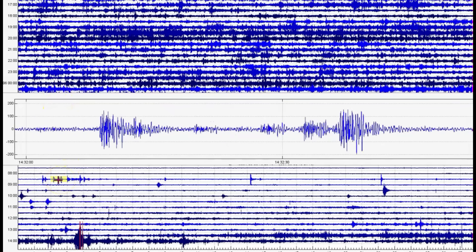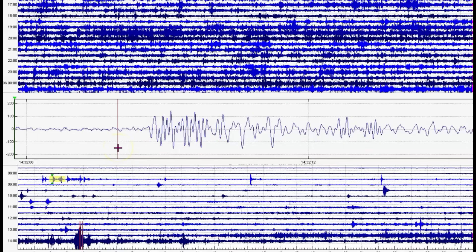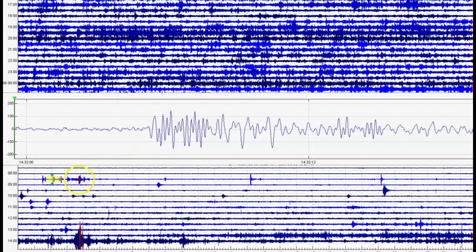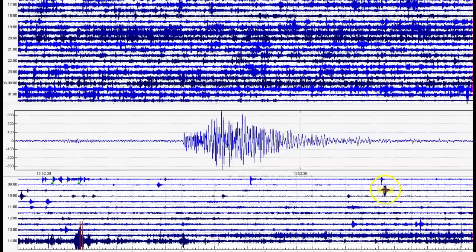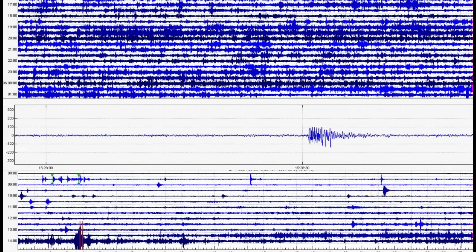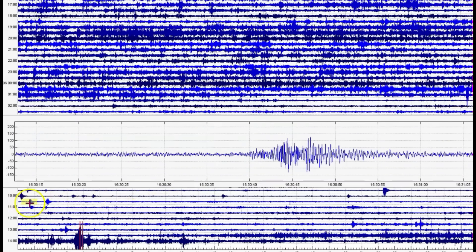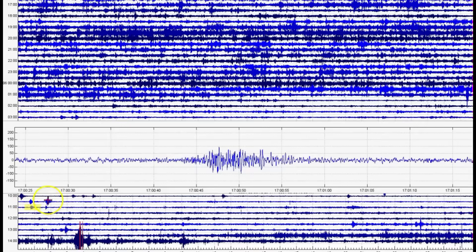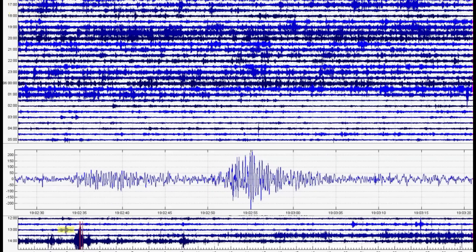Looks like Torlinos. That's harmonic tremors — that's magma on the move. That looks like a Torlina. That does too. Very concerning if we start seeing Torlinos in other locations — they're at Yellowstone. Something else I'm going to have to keep an eye on.